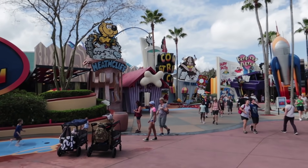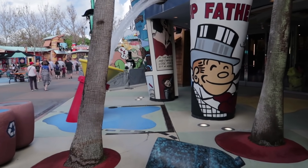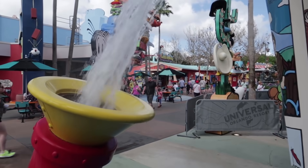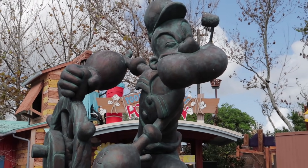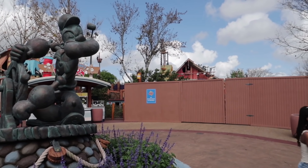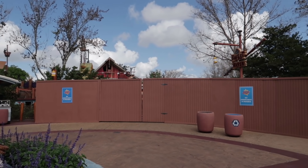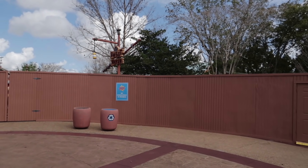We made it through one island without getting wet — can we make it through Toon Lagoon without getting wet? Universal was a little off with their timing on refurbishing their water rides, as some spring breaks have already started around the country. We have a closed Popeye and Bluto's Barges, so some spring breakers will not be able to experience that.